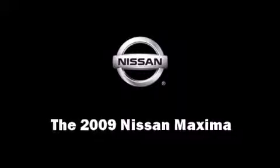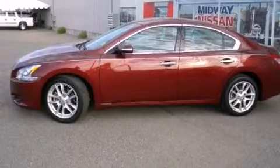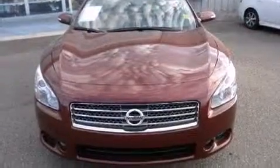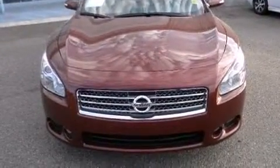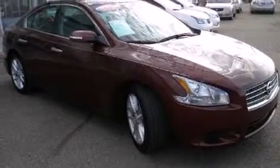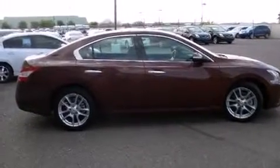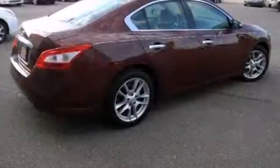Experience driving perfection in the 2009 Nissan Maxima. It features a continuously variable transmission, front-wheel drive, and a 3.5-liter six-cylinder engine. Nissan prioritized practicality, efficiency, and style by including power front seats, turn signal indicator mirrors, and remote keyless entry.